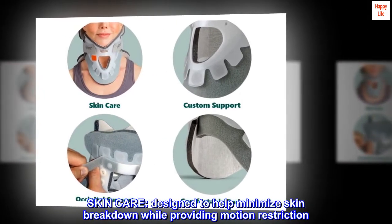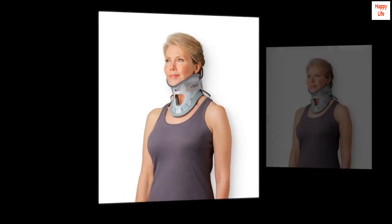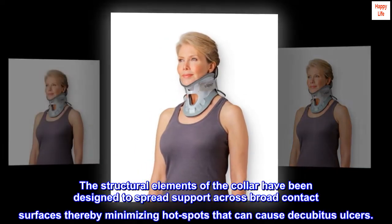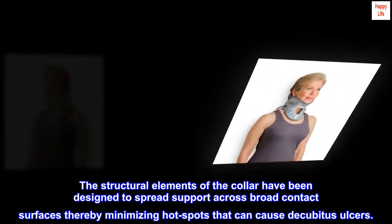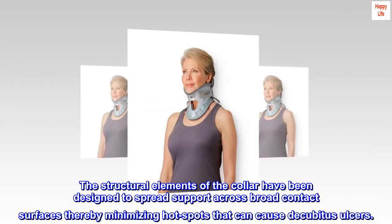Skin care. Designed to help minimize skin breakdown while providing motion restriction. The structural elements of the collar have been designed to spread support across broad contact surfaces, thereby minimizing hot spots that can cause decubitus ulcers.